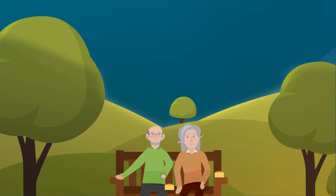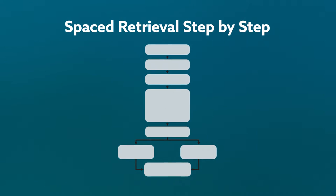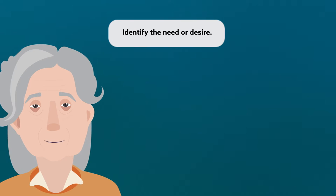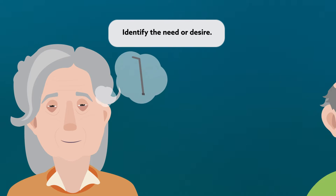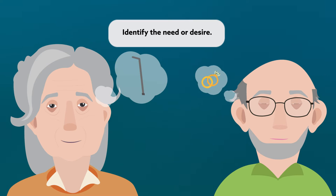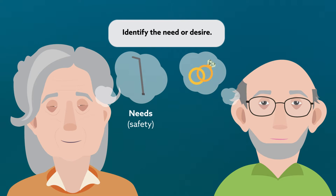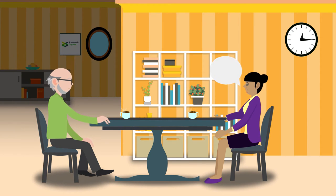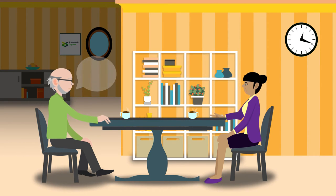Here, we'll go through how spaced retrieval works step by step. First, identify the person's need or desire. Does Jane need help remembering to use her cane? Does Bob want to remember his wedding anniversary? Needs are requirements and often involve safety-related information and tasks. Desires are wishes or wants, but are often just as important as needs and can help reduce disruptive and inappropriate behaviors.